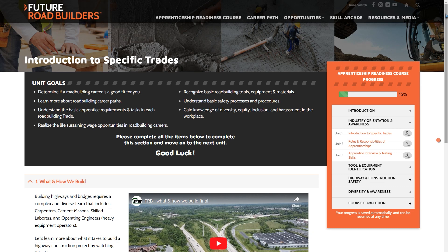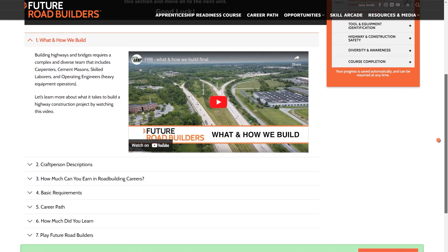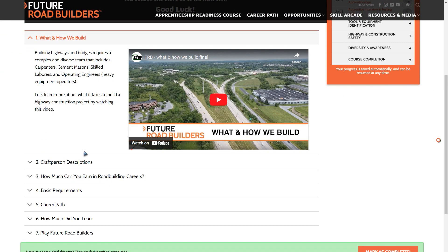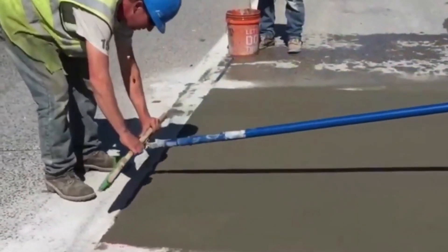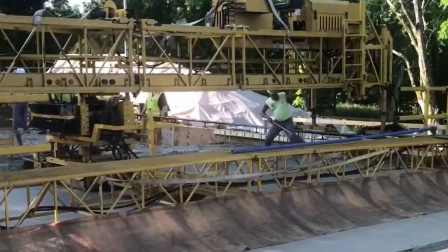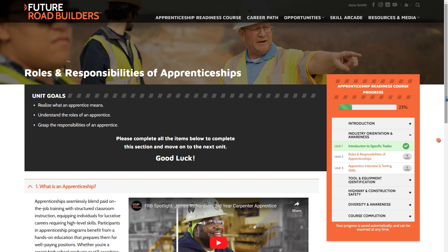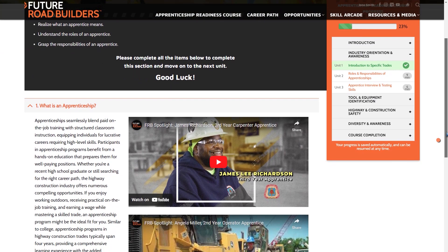This section is designed to provide a comprehensive understanding of the various crafts involved in highway construction. We begin with a video of how and what CAWP contractors build, followed by descriptions of the roles and responsibilities of a carpenter, cement mason, skilled laborer, and heavy equipment operator, including videos showing craft workers on a highway construction project. The module concludes by covering the basic requirements to become an apprentice.